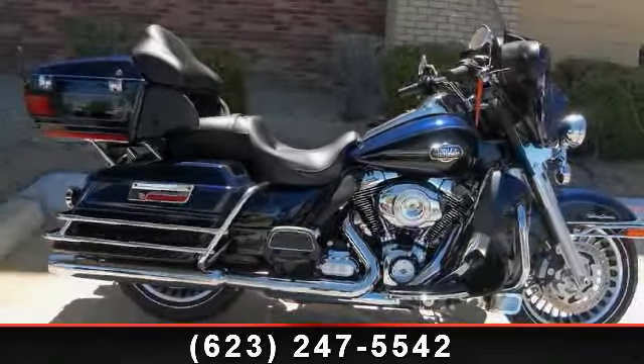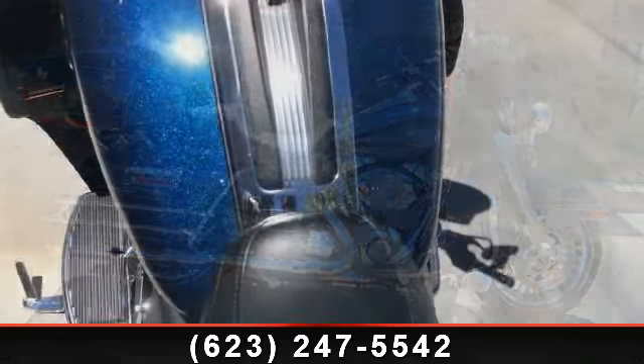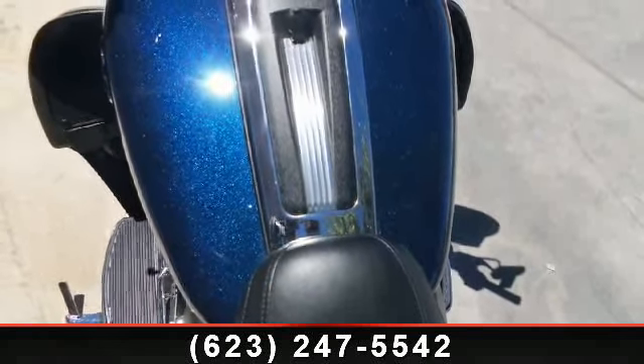Check out this 2013 Harley-Davidson FL-HTCU Electroglide Ultra Classic. If you are looking for a great motorcycle, this one could be yours today.